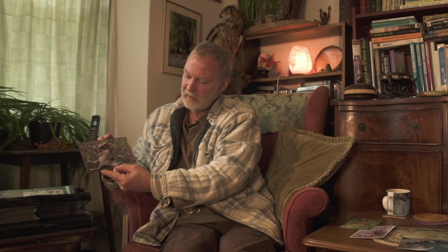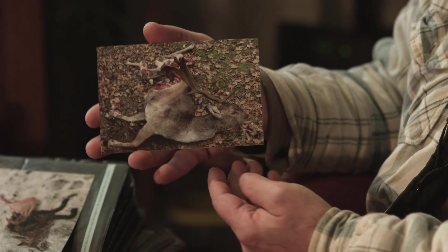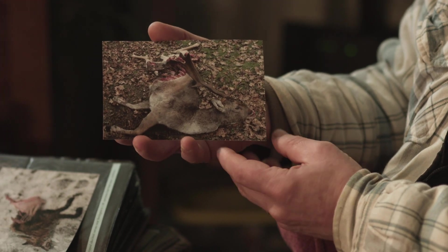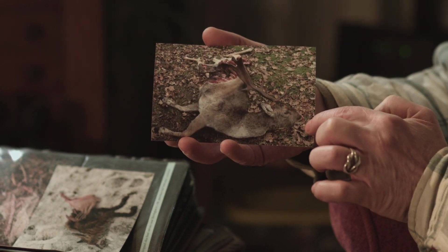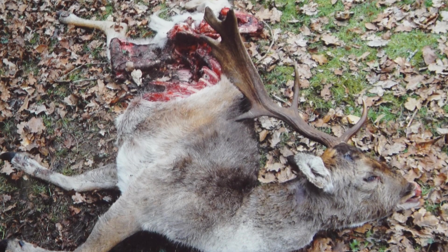This is another example. This is a fallow buck that was taken near Beaulieu in the New Forest, and on this particular animal a lot of the haunch has been taken and again the nose has been damaged.